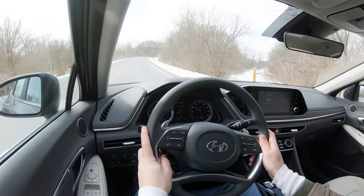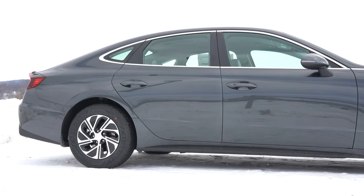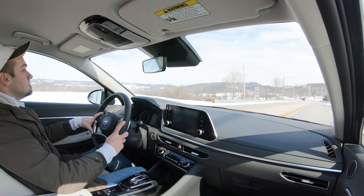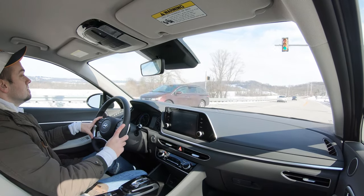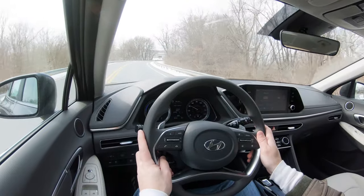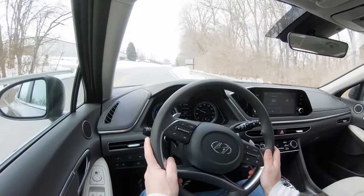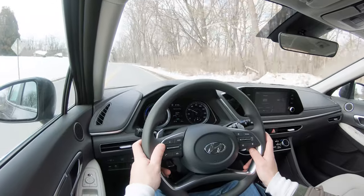Touching on suspension and handling: up front you get a MacPherson strut front suspension, and in the back an independent multi-link rear suspension. Ride quality has been 100% on point in my short test drive today — I'd even say above average for its class. As far as steering feel goes, it's a little bit on the looser side; it doesn't quite point you in the direction as quickly as some other vehicles out there, but it's not bad.